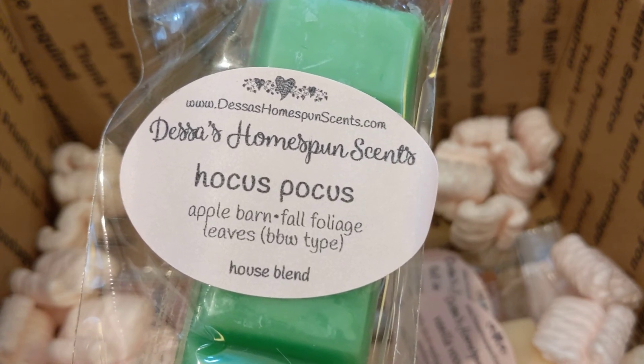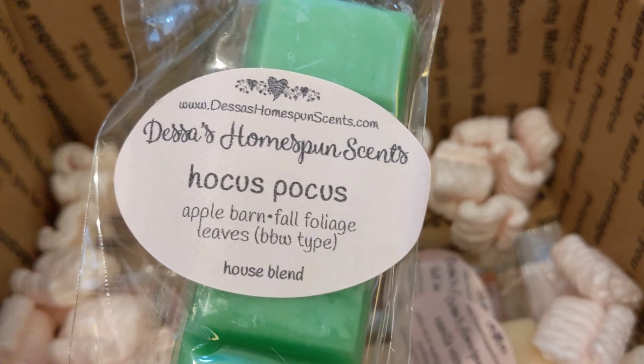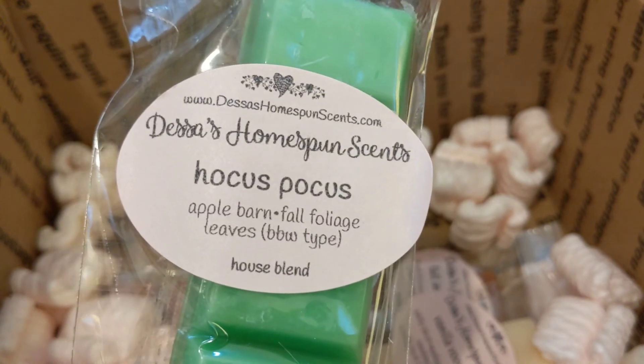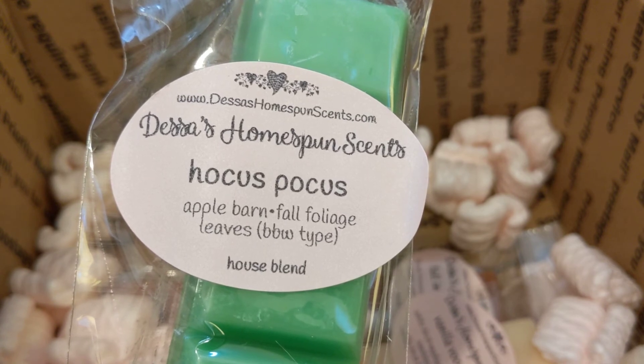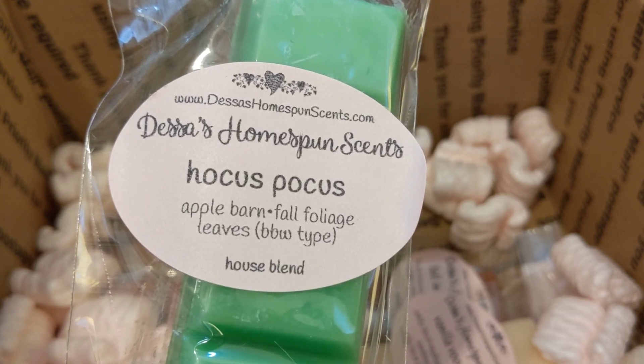This is Hocus Pocus, which is apple barn, fall foliage, and leaves. Sorry, I'm starting to lose my voice now too.